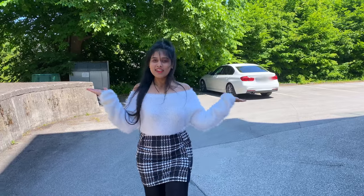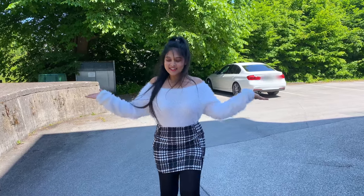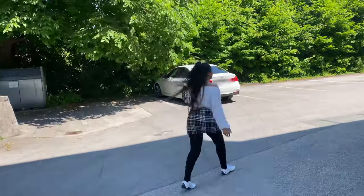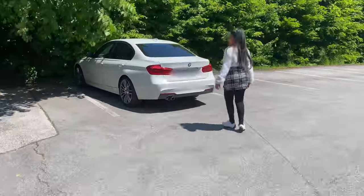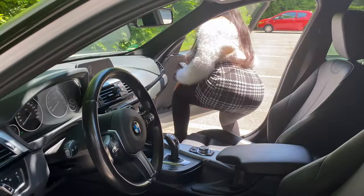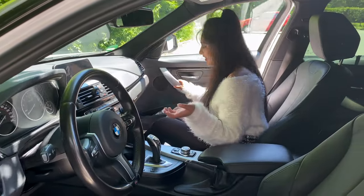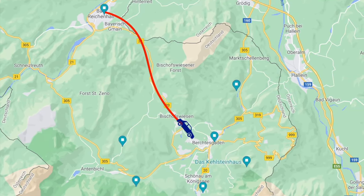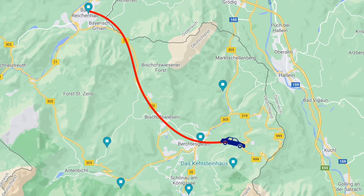I got really excited here! We are staying at Bad Reichenhall and now we are ready to go to the final destination — the Eagle Nest.